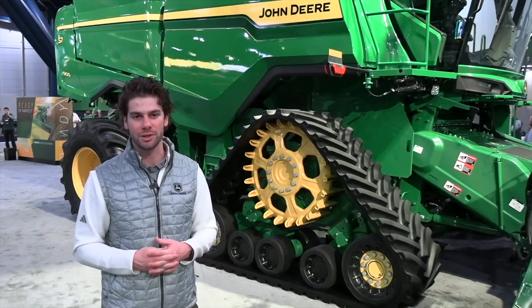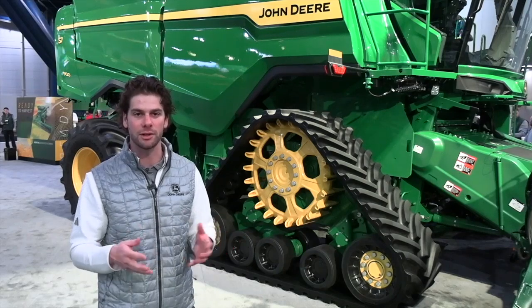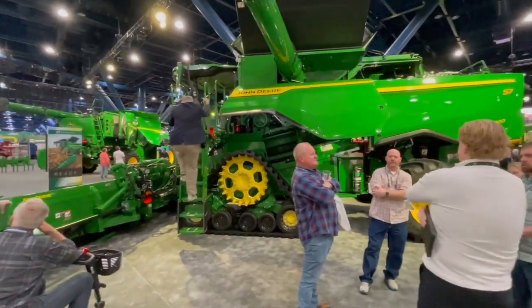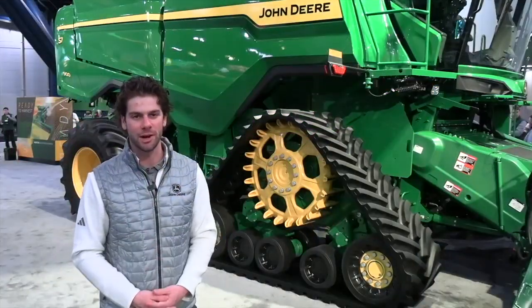Model Year 25. If growers have questions on these machines, they can contact their local John Deere dealer or go to johndeere.com. Appreciate you making some time for Real Agriculture here at Commodity Classic. Glad to be here, and thanks for stopping by our booth.